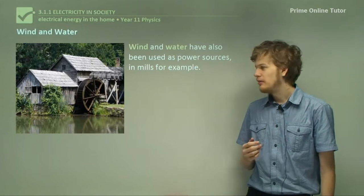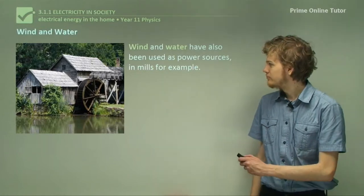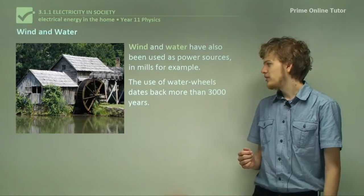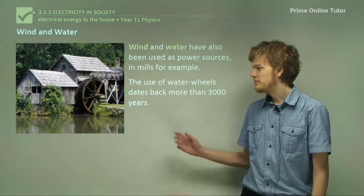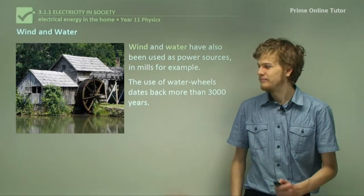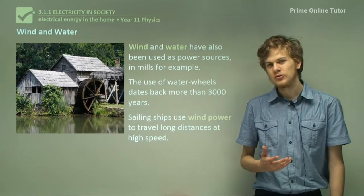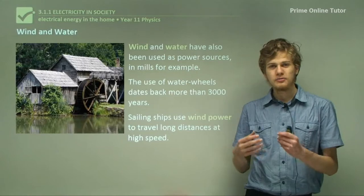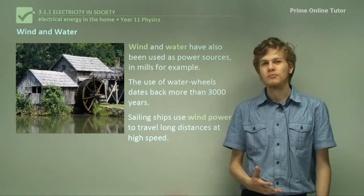Examples of wind and water power are water wheels or windmills. The use of water wheels in fact dates back more than 3,000 years, which means it's been used as a power source for much longer than electricity has. Sailing ships use wind power — their sails are able to capture some of the kinetic energy of the wind, which helps to drive them forwards.